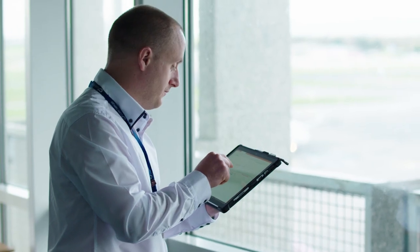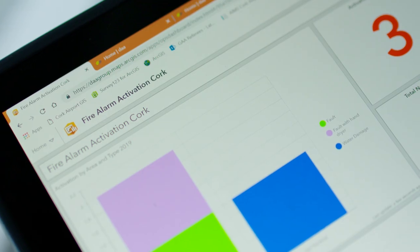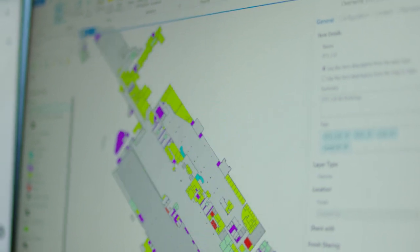GIS has allowed us a greater in-depth review of our trend analysis on airside safety incidents, occupational safety incidents, fire alarm activations, escalator incidents, and other aviation-related incidents around Cork Airport. The dashboards are the real positive side to it for us, where we're getting a full review of our incidents.